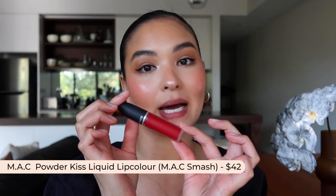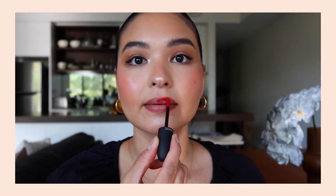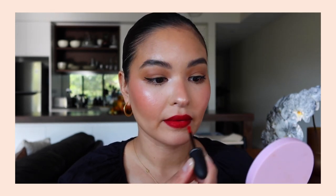Every girl needs a red, and I really love the shade called MAC Smash. I would say it's a true red — it's got a blue base to it, although it's not too blue and not too warm. It goes on so smooth and so easily, even without a primer, and that's what I like about it. I don't feel the need to put on a rich lip balm underneath because it just sits comfortably on my lips.